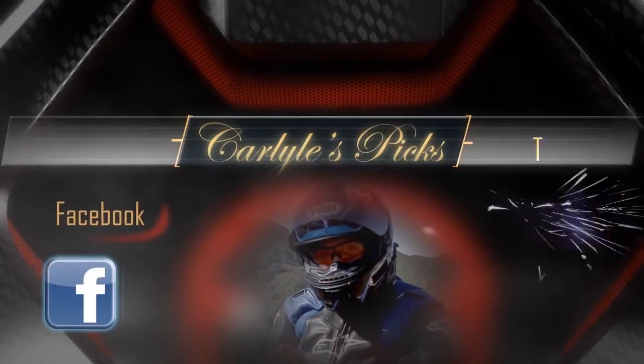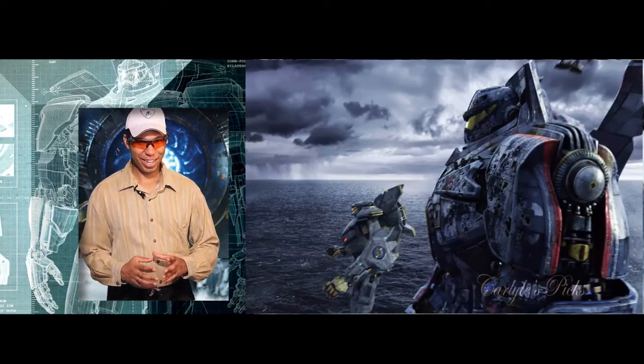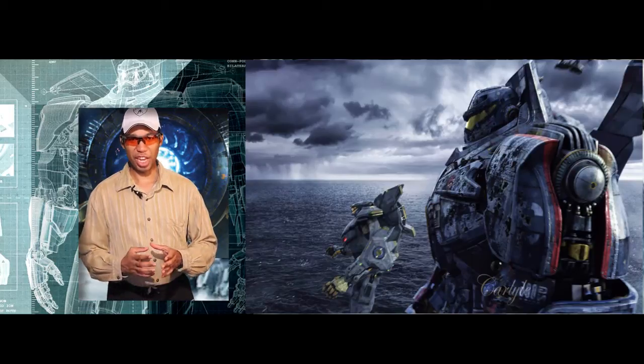You're watching Carlisle's Bits. How realistic is the robot in Pacific Rim? They're referred to as Jaegers, and let's go over some of the basics.